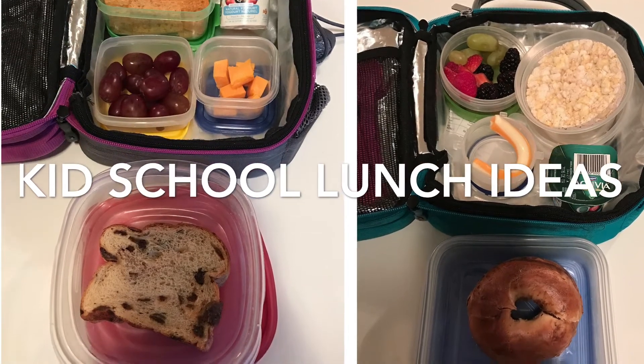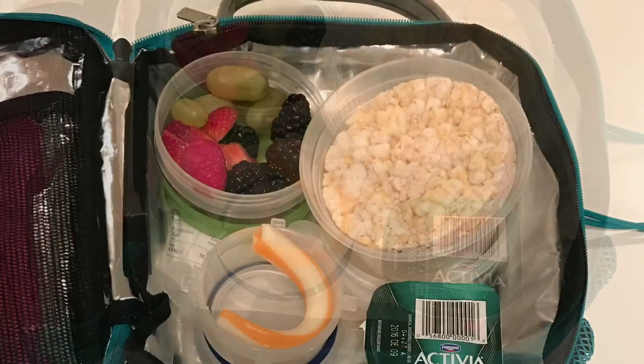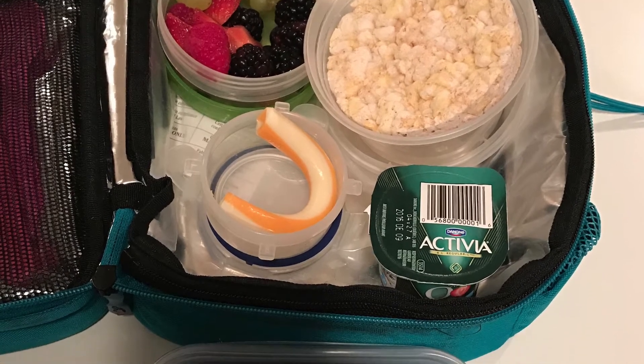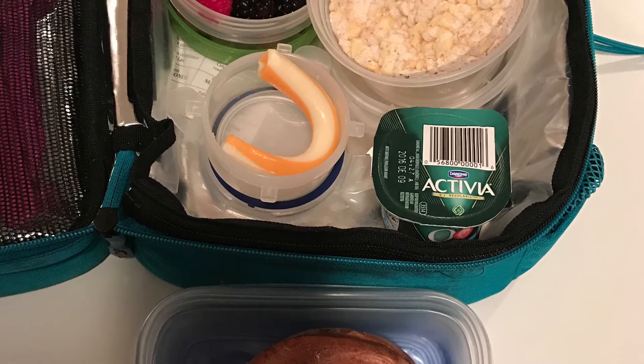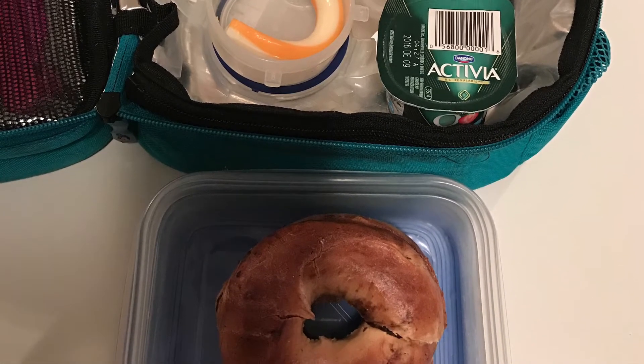In this first lunch I have some mixed berries — strawberries, grapes, and blackberries — rice cakes, a marble cheese string from my Costco haul, along with an Activia yogurt. The lunch portion itself was just a bagel.